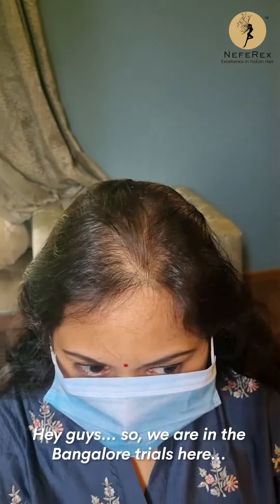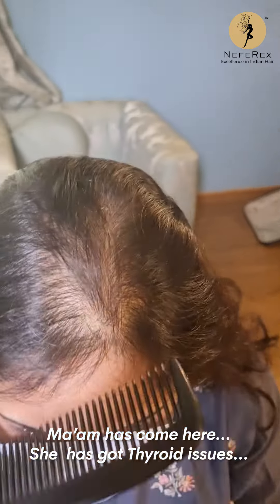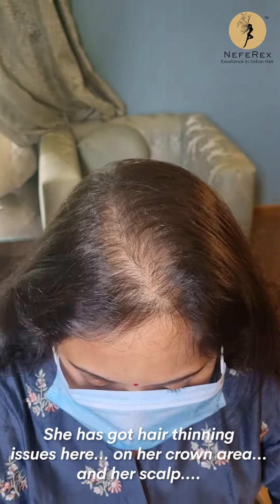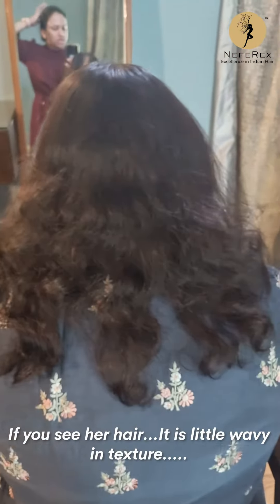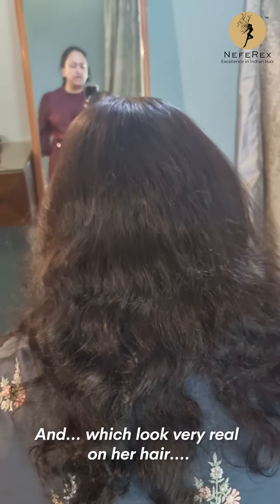We are at the Bangalore trials. This client has thyroid and hair thinning on the crown area and scalp. Her hair is a little wavy in texture, and we are giving her a topper that will look very real on her hair.